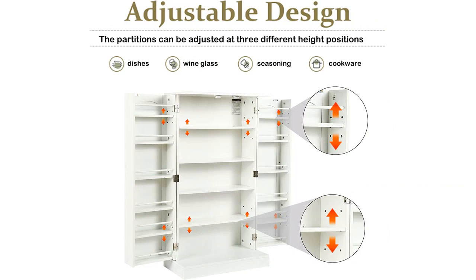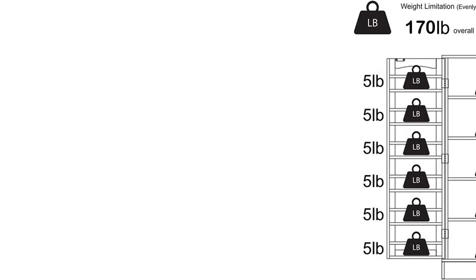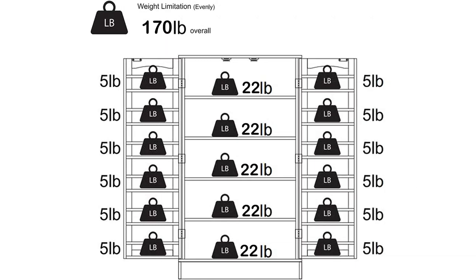Overall, I would highly recommend the Function Home 41 Kitchen Storage Cabinet to anyone looking for an affordable and functional storage solution for their kitchen or dining room. It is an excellent value for money and definitely worth the investment.